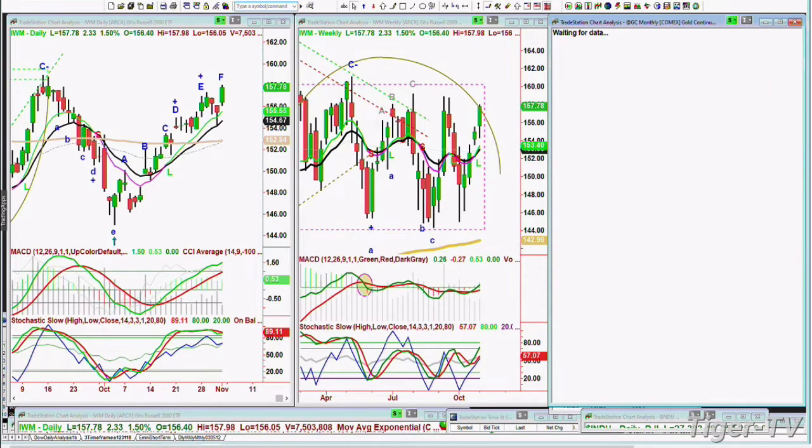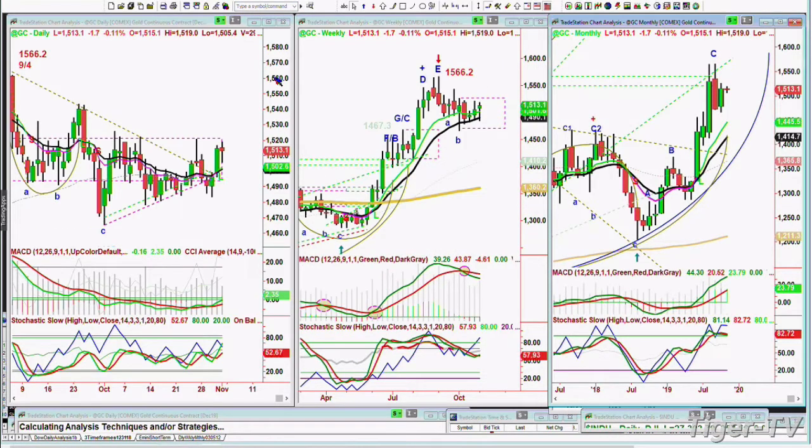Looking at gold — right now it's trading down just a little bit, about $2, at 1530. It's stuck in that rectangle formation with resistance at the 1520 area. If it gets to 1525 or so next week, that'll be very good. Support at 1505 should hold.